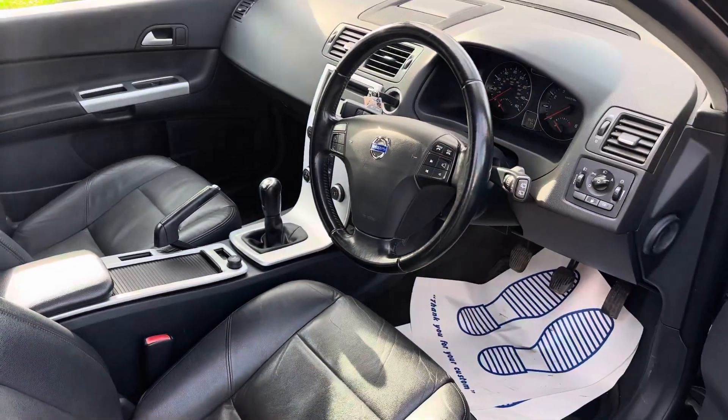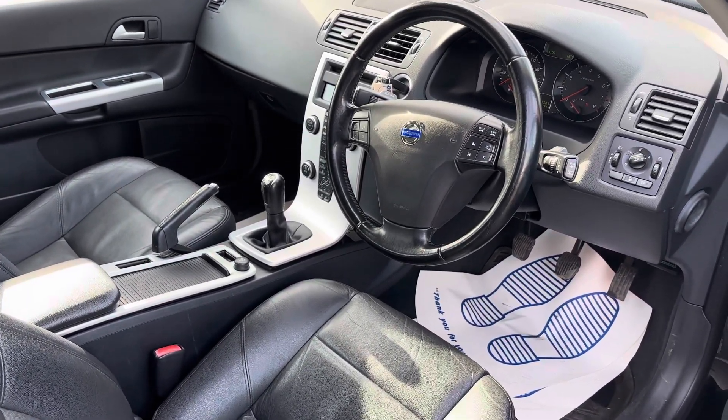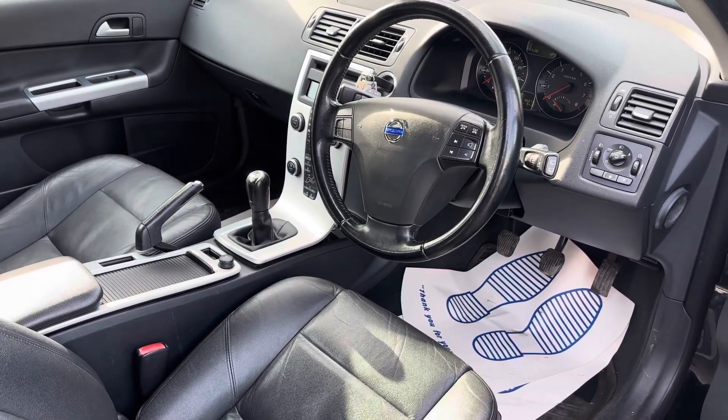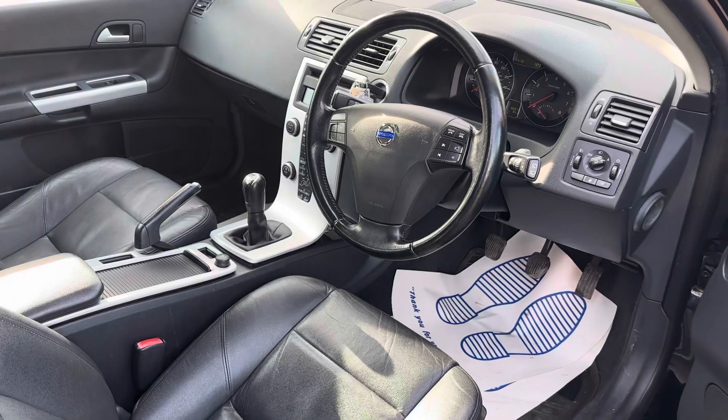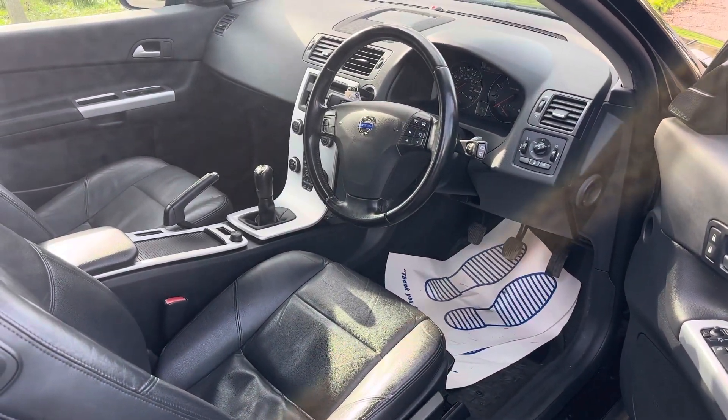These cars are very sought after. Petrol manual is extremely rare — there are not many of these around. It is ULEZ exempt, so absolutely fine to drive in London. An ideal little run around, very economical, lovely to drive, and in really great condition.